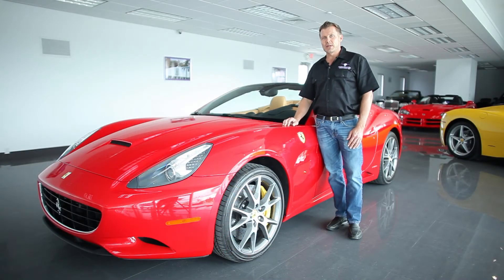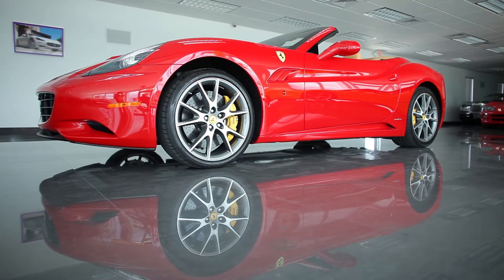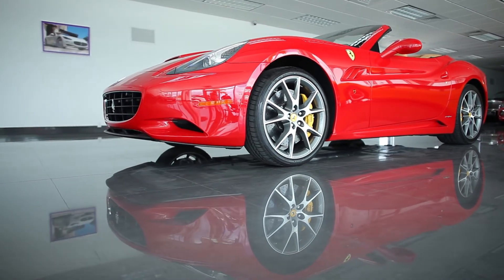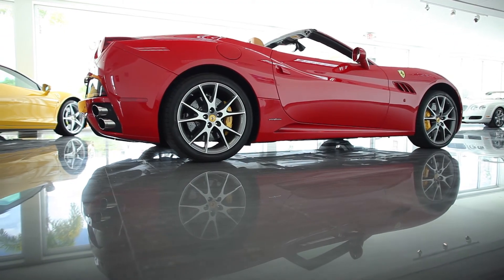My name is Nick Garelli with Ambassador Luxury and Exotic Cars. Today I'm going to introduce to you a 2010 Ferrari California Roadster. This is a hard top convertible, Ferrari's hottest seller.